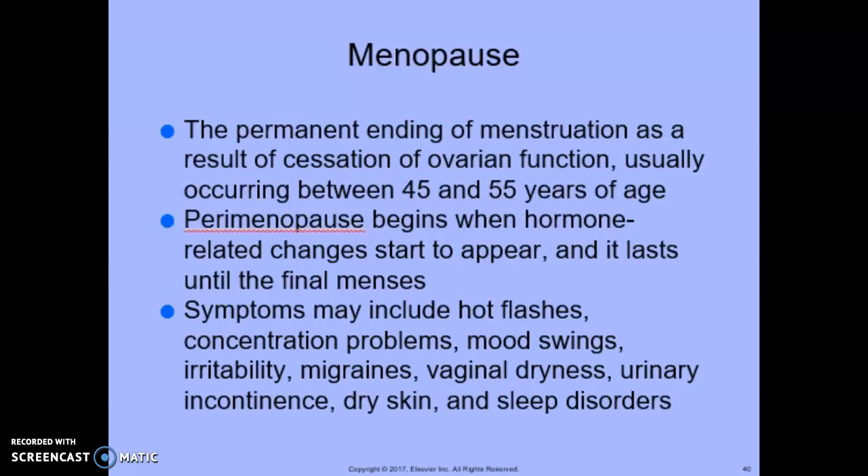We're back for part three, continuing with menopause. The physician may prescribe low-dose oral contraceptives to balance the estrogen and progesterone levels, or short-term hormone replacement therapy to help treat symptoms. Also, supplements like vitamin B6, vitamin E, and soy products can help with symptoms of menopause.